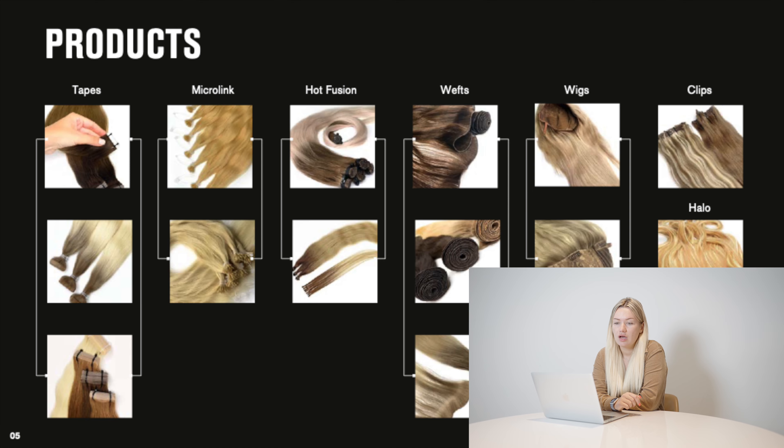Our products: we have all types of hair extensions — tapings, micro links, hard fusion, wefts (both machine and hand-tied). We sell wigs. We sell hair for events like clippings, ponytails, and hair loss. We also sell bulk hair.